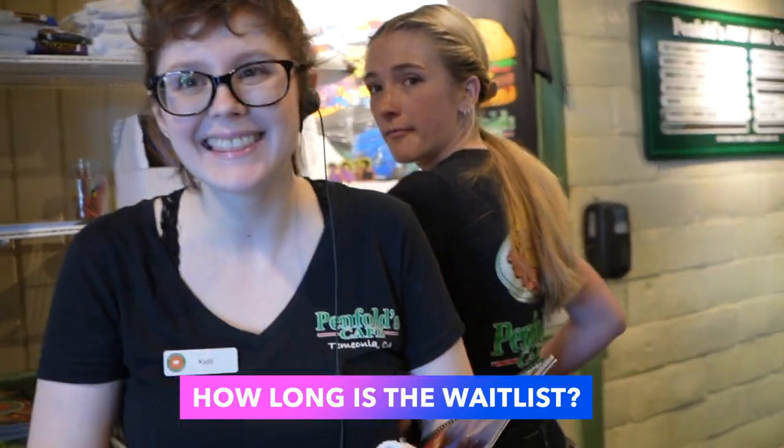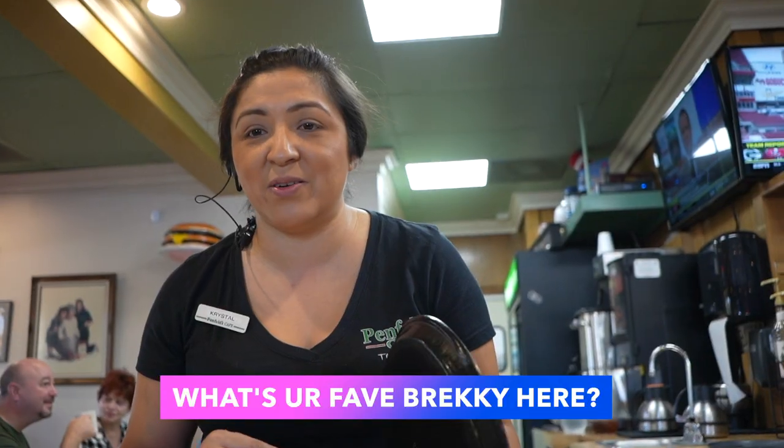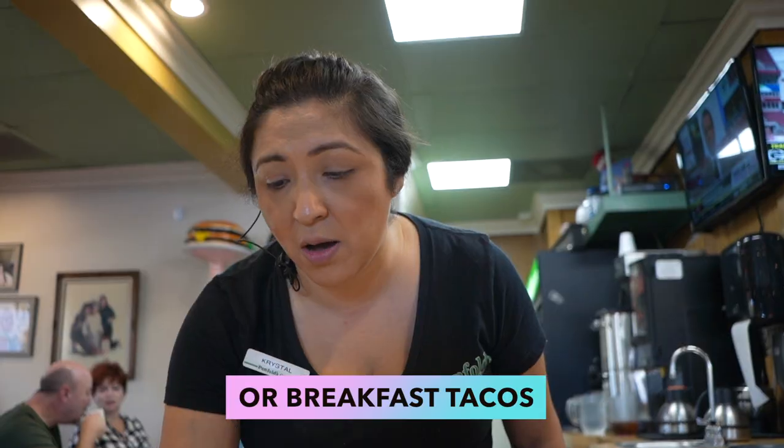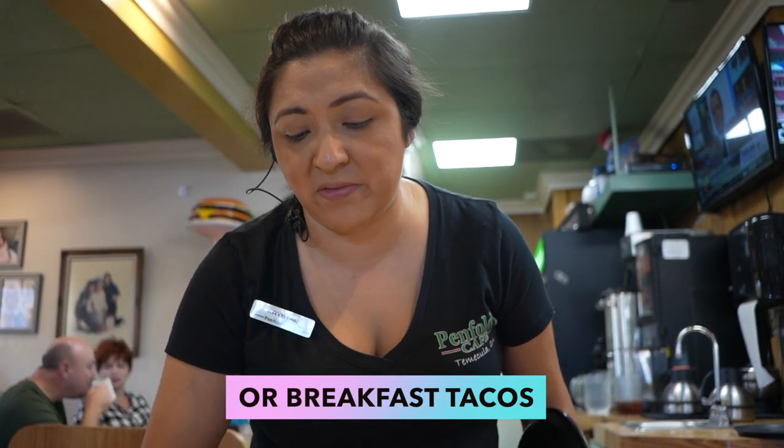How long is the waitlist? You'll be the fourth on the waitlist. What's your favorite breakfast here? It would either be the penciled omelette or breakfast tacos — those are my favorites.